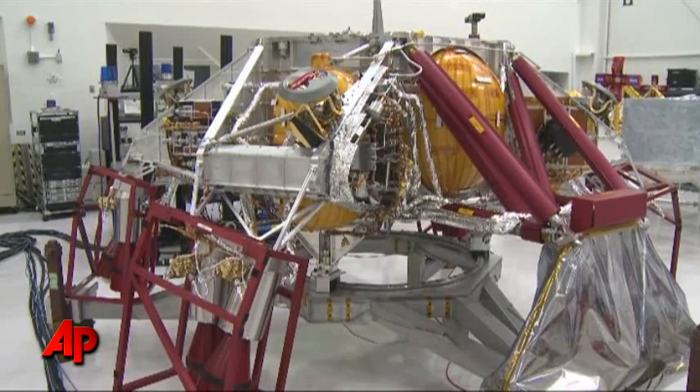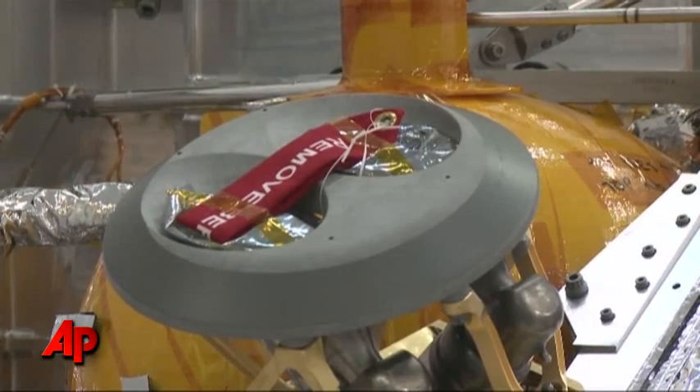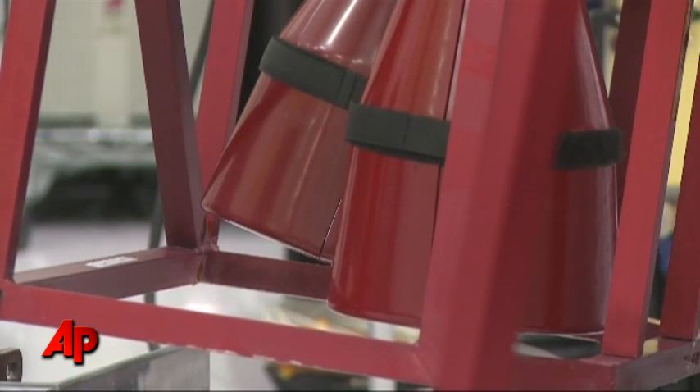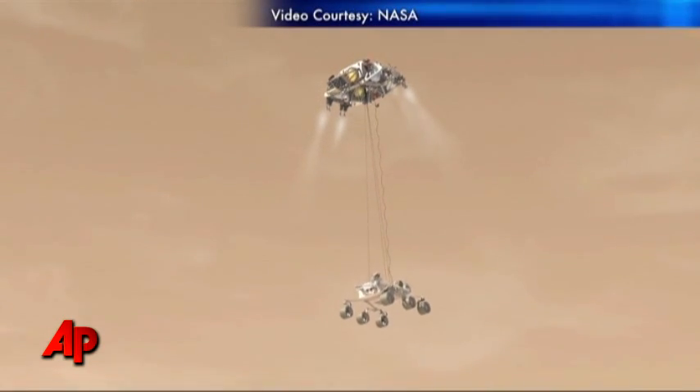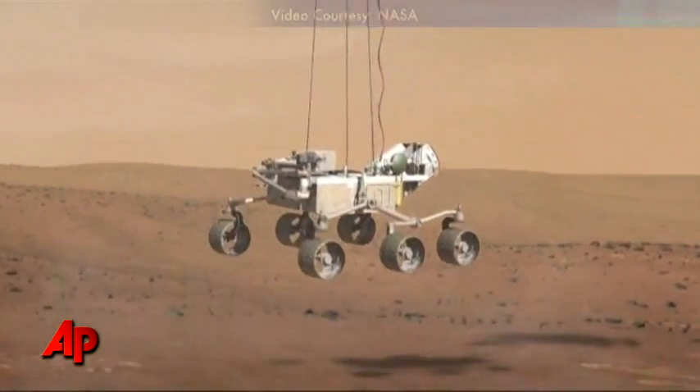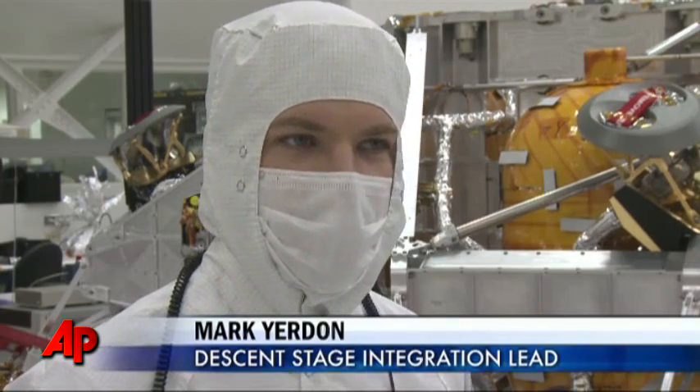The 2,000-pound rover will be lowered from a descent vehicle after it clears the Red Planet's atmosphere. Previous rovers were landed on airbags, but Curiosity will be lowered like a payload from a crane, as shown in this computer model. It's got eight engines and fuel tanks, which slow the rover down and lower it on three cables down to the surface.